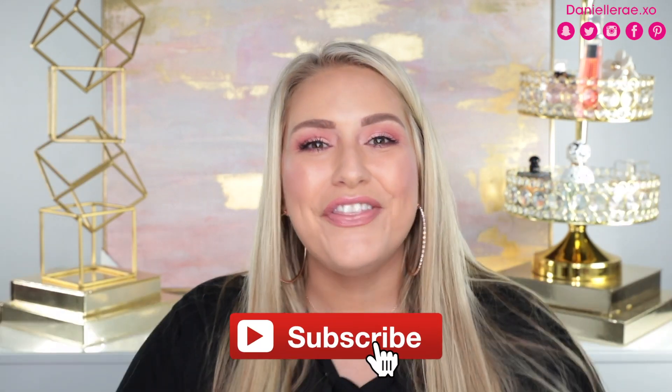Before we get started, if you are new to my channel, welcome! Make sure before you leave you subscribe down below so you're notified for future videos. I post three times a week — Wednesdays, Fridays, and Mail Hauls every Monday. Also hit that bell notification so you're notified as soon as videos go live. There are a lot of packages to unbox, so let's get started!